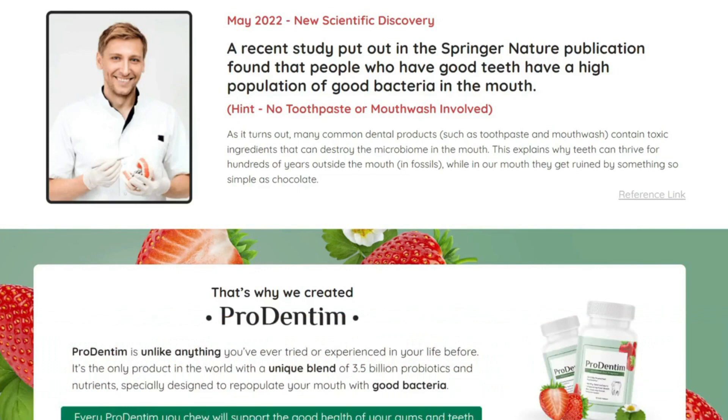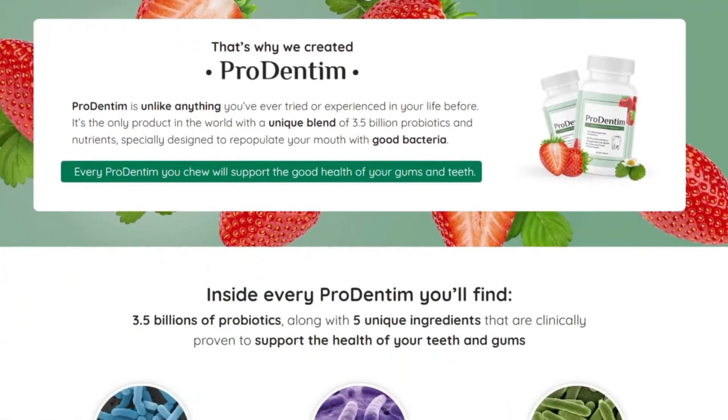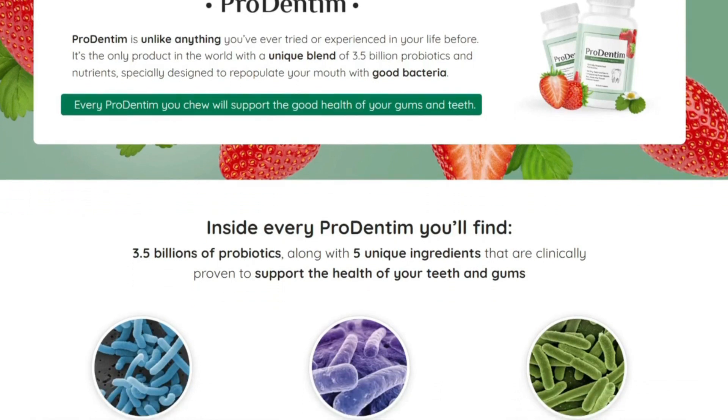But what is Prodentim after all? Prodentim is an advanced oral healthcare product that uses a world-class mixture created by dental experts to promote healthy gums and teeth. Your teeth and gums may benefit through this medically supported combination of nutrients and probiotics, which can assist them in staying healthy and, in a few situations, repairs harm inflicted by unhealthy diet plans or low-quality remedies.